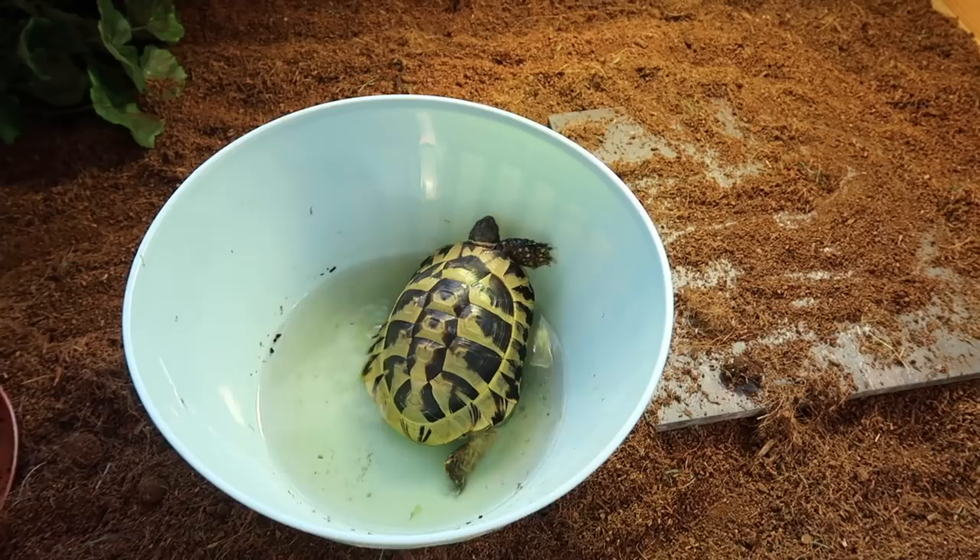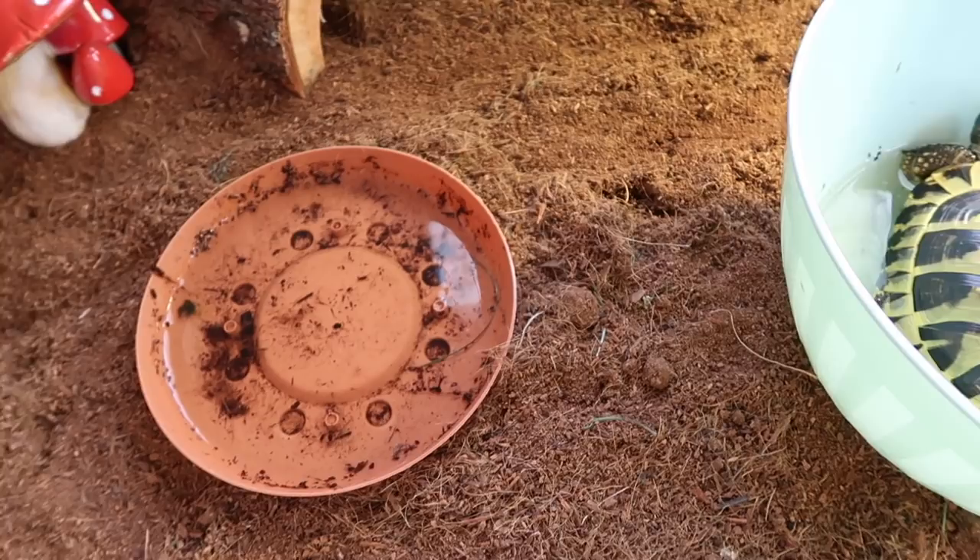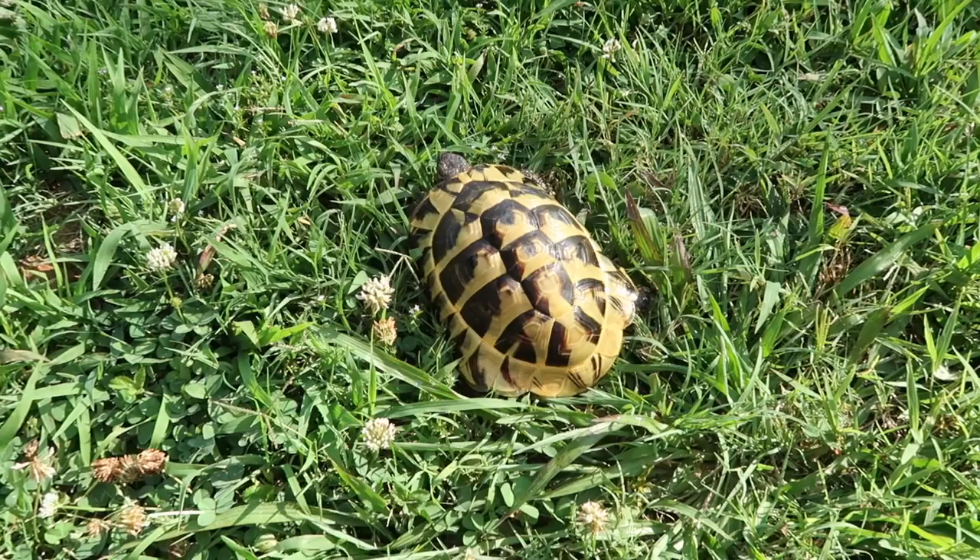All right, Blue is done soaking, so now it is time to spot clean his enclosure for the day. We also have to clean his water because he has destroyed it. We're going to give him some water, clean off his feeding slate, and then we're going to take him outside. All right Blue bear, you can go on and play now — this is a good boy.